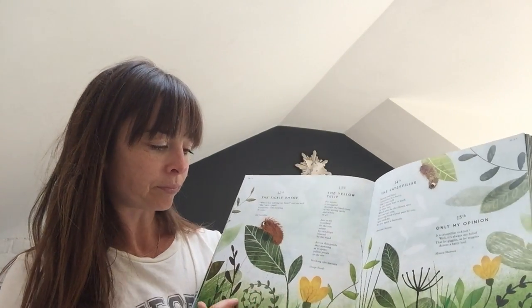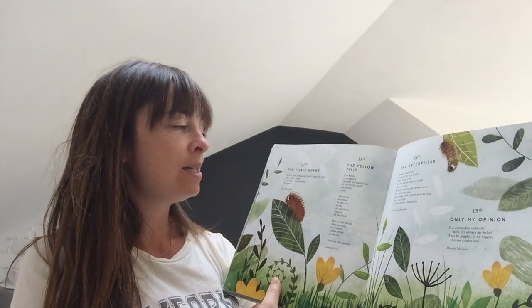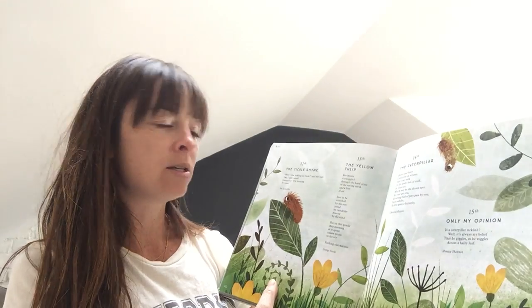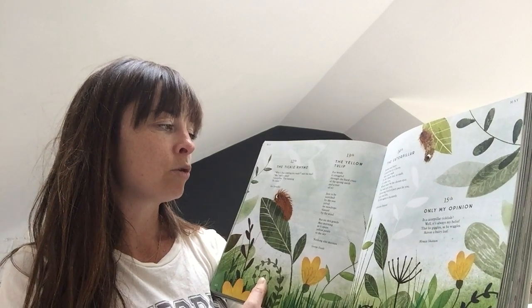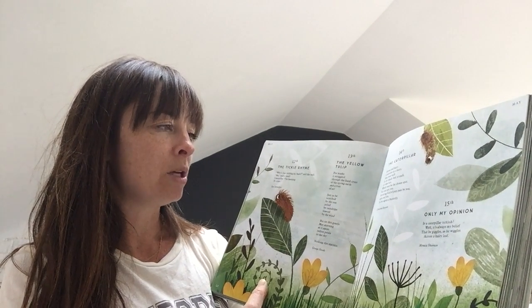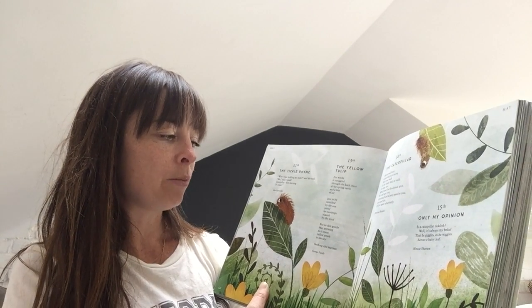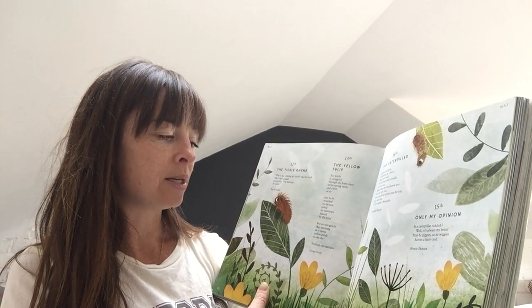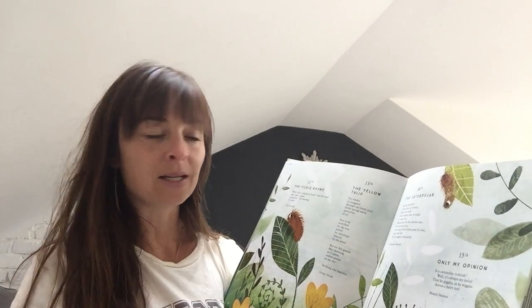So it's the yellow tulips — lovely yellow tulips there in the picture. The yellow tulip: for weeks it struggled through the hard crust of the spring earth and a foot of air just to be scorched by the sun, jolted by raindrops, blasted by the wind. But on this gentle May morning as it opens yellow petals to the sky, nothing else matters.